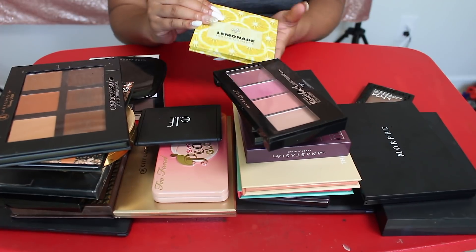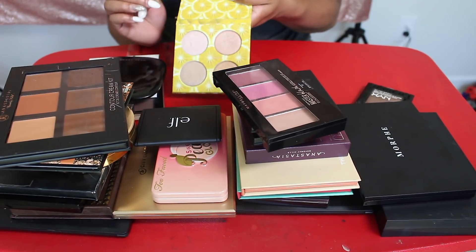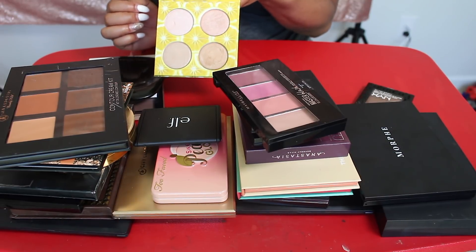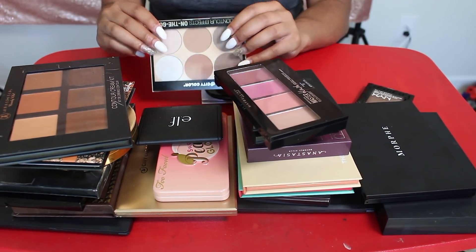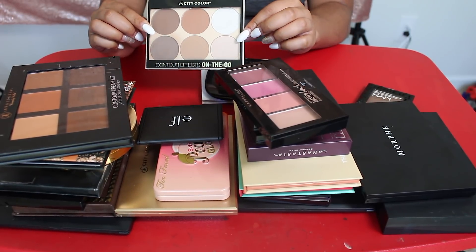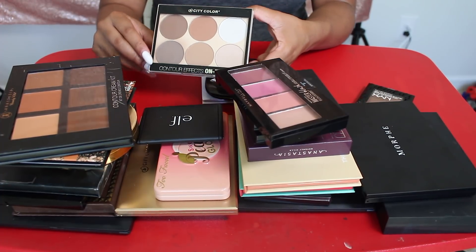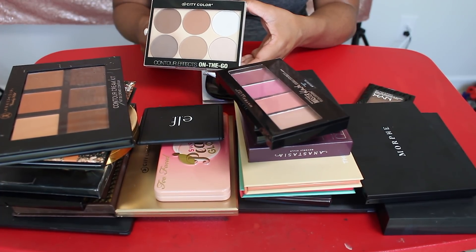I'm totally keeping this Lina Lashes Lemonade Highlighter Palette. This thing is like $5 on the regular on their site, and it is so, so good. So I'm totally keeping that. One thing I am going to give up is this City Colors Contour Effects On The Go Contour Palette. I used to use this all the time and I really did love it, but I just don't reach for it anymore, so this one can go.